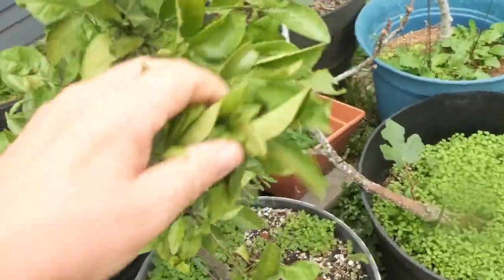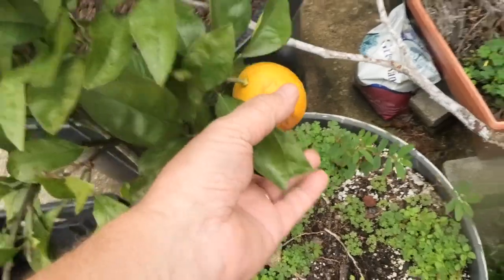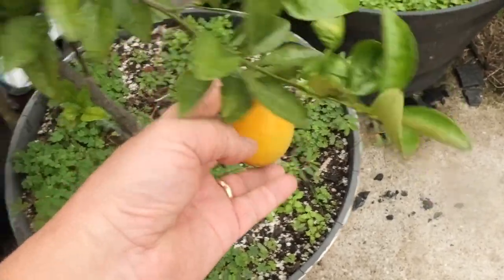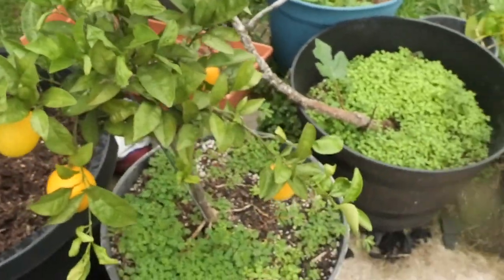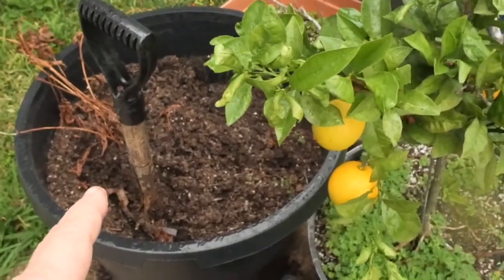I'm awaiting my Sanguinelli blood oranges to ripen. I've got four of them on the tree here, and they're not ripe yet but they're getting there. This didn't give me a lot of fruit this year, but I'll take what I can get from a small potted tree. I'm going to repot that tree in a larger pot this coming spring to give it more room to grow.